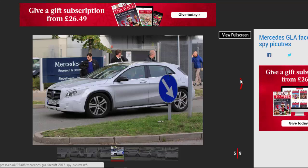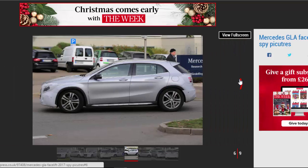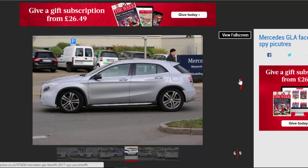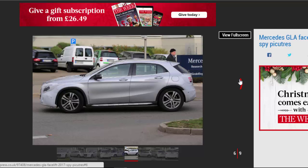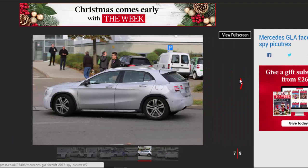A new grille design, fresh front and rear bumpers, and new exhaust tailpipes will complete the design. Like the A-Class, some new materials and a redesigned instrument cluster will bring the interior look up to date, and a larger display screen is likely, with Apple CarPlay and Android Auto possible too.